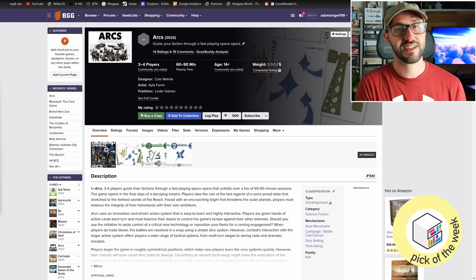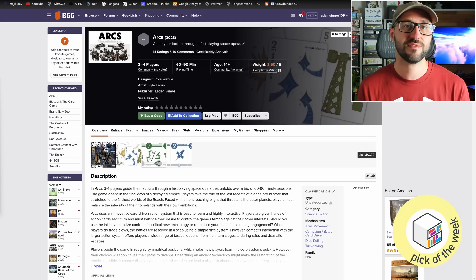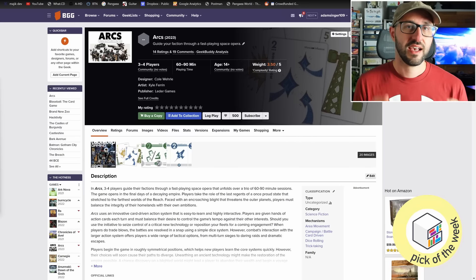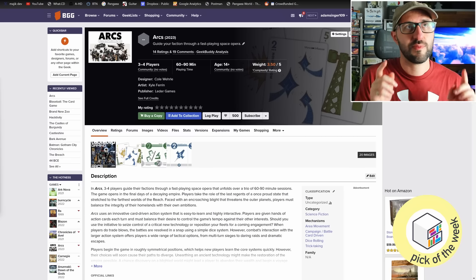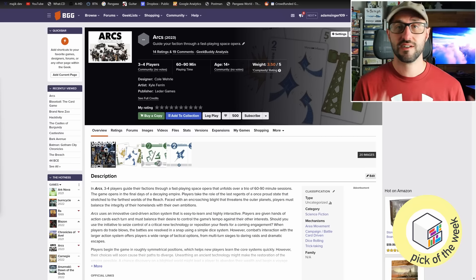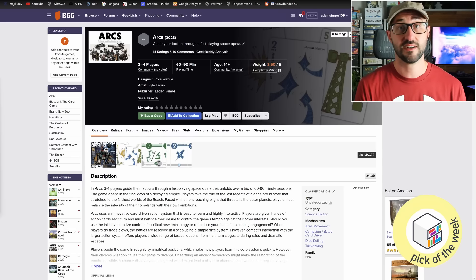If you loved games like Vast, Root, and Oath but found they had too much overhead, the designer diaries detail all the ways this game is simplified. Thematically, each player plays as their own small faction in a spacefaring universe, traveling through the galaxy, growing their faction, and making different moral decisions that can have ripple effects through the entire galaxy.